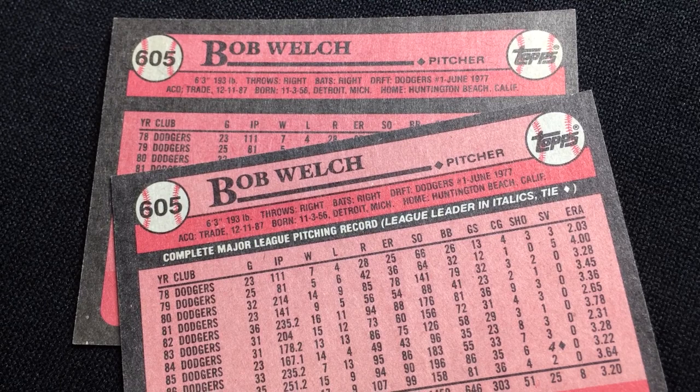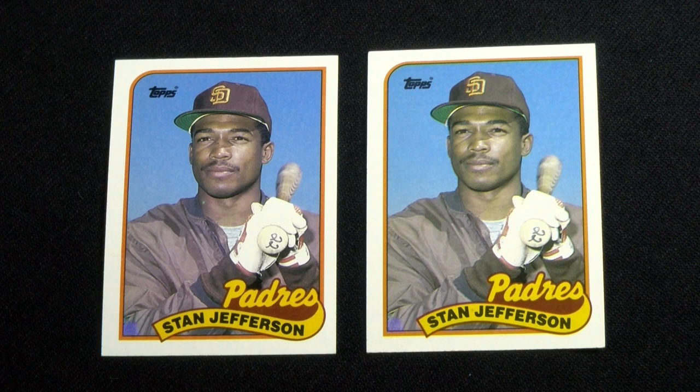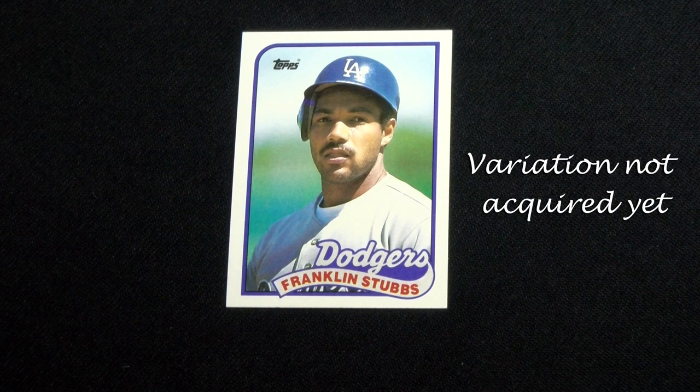The turn back the clock of Tony Oliva, number 665, is found with and without a copyright line on its reverse. Stan Jefferson, number 689, has a colored triangle on the front's bottom left corner — three variations show the polygon as pink, blue, and violet. Finally, Franklin Stubbs number 697 shows the Dodgers team name in either white or a corrected gray.